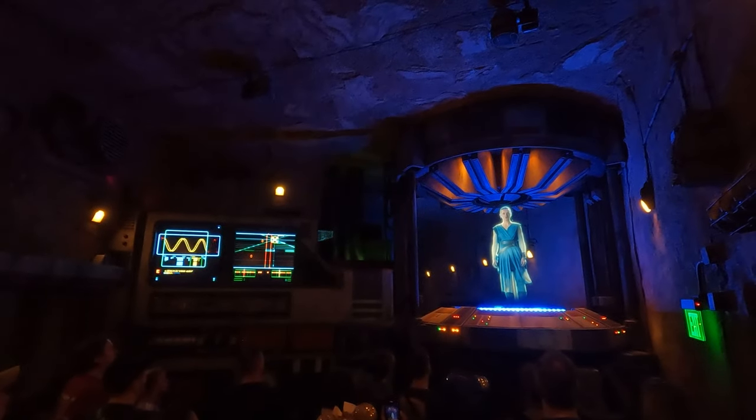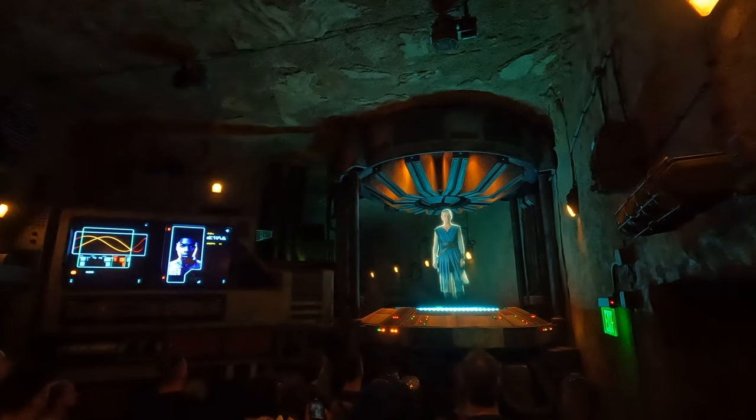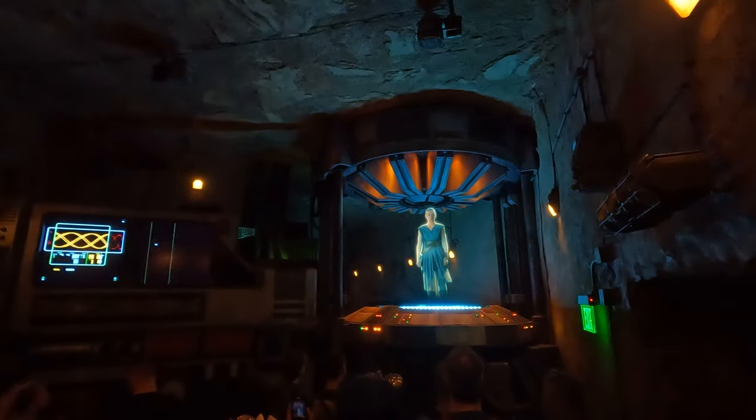Recruits, thank you for joining the cause. A covert resistance team led by my friend Fig has infiltrated a First Order Star Destroyer.